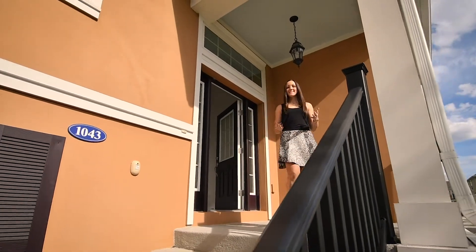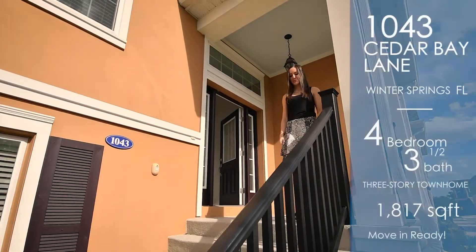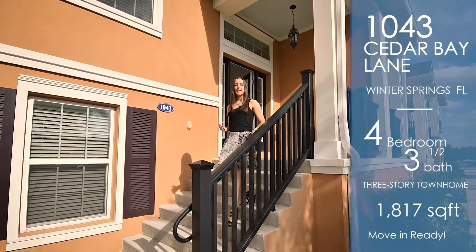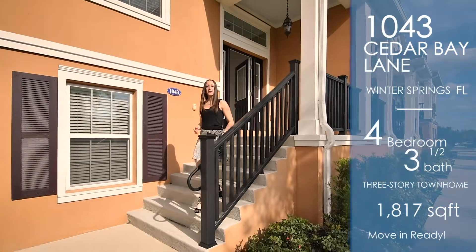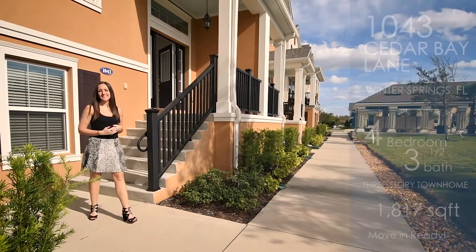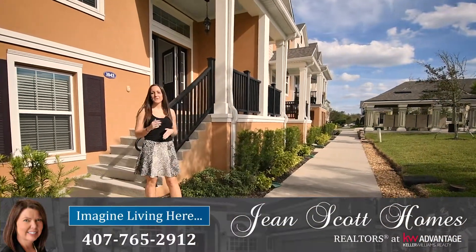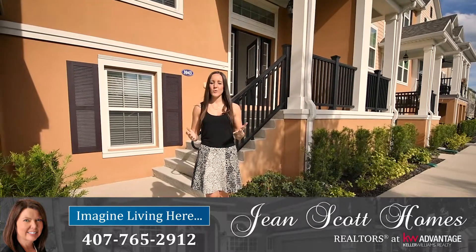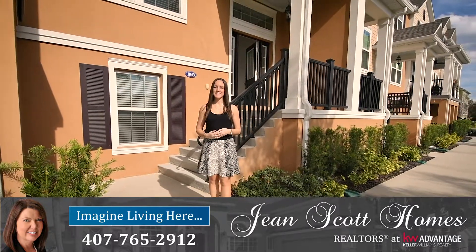Again, I'm at 1043 Cedar Bay Lane in Winter Springs' Jessup's Landing. It's a three-story townhome with four bedrooms, three and a half bathrooms, and it's conveniently located right next to the community pool and has this great pond out front. For more information or to schedule your own private showing, give us a call at 407-765-2912 or you can find us at jeanspadhomes.com.